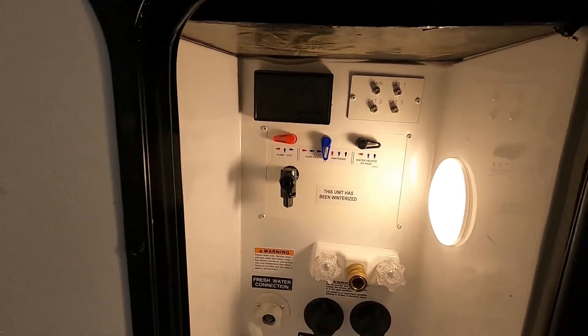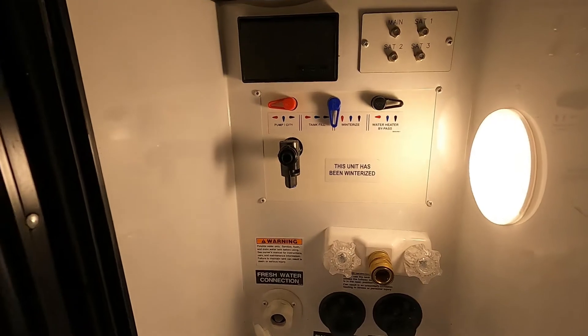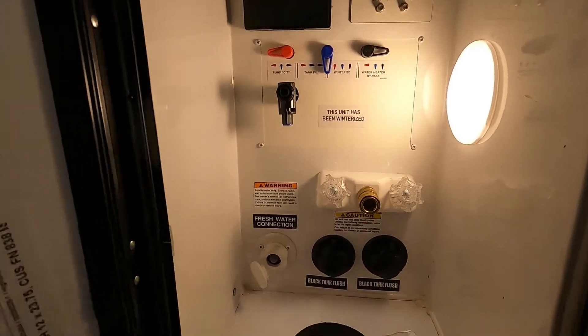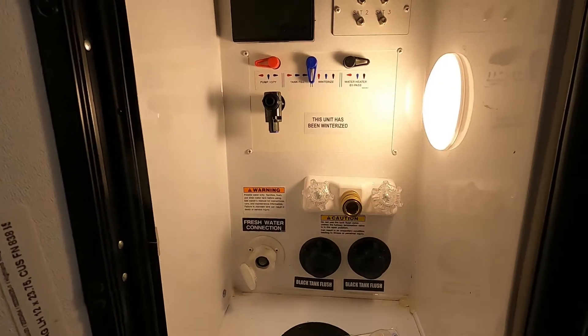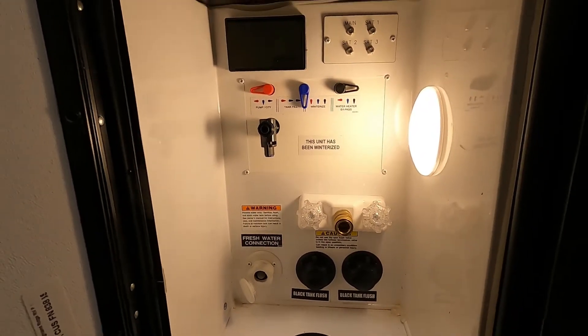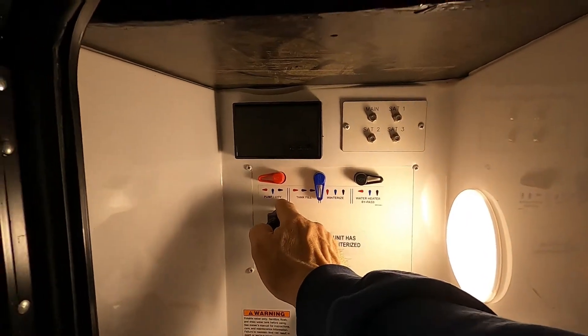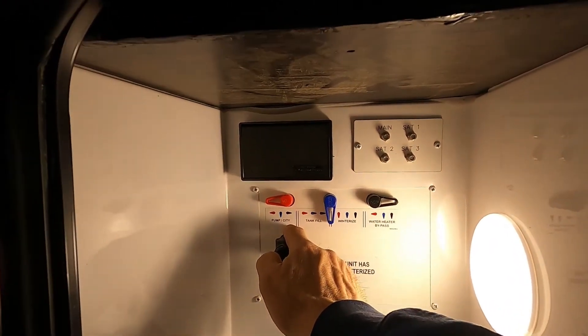Once your hose has been out for a little while, you can go inside and deploy your slides. Since your unit is already level and stable, deploy whatever slides you need in order to access your water valves. Open up all of your water valves to get all the air out of the lines. Once you get a steady flow of water, shut them off and then you're all set to camp.